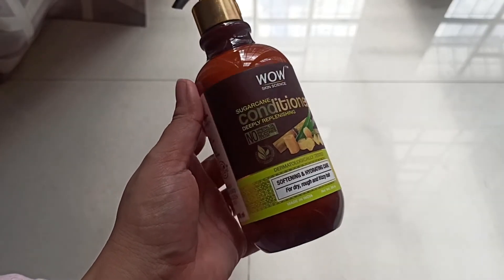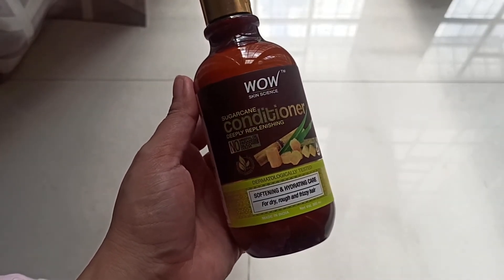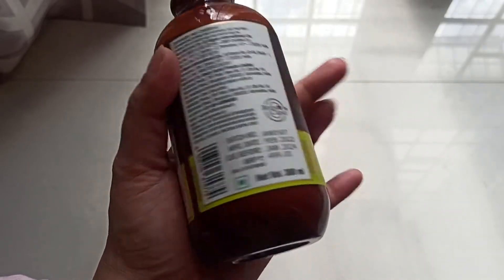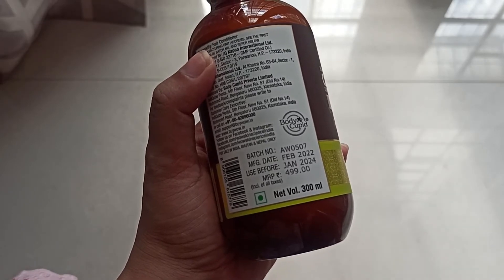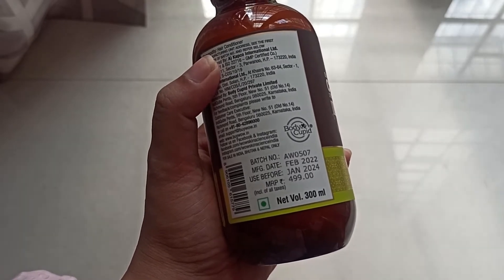This is the outer packaging of the WOW Skin Science Sugar Cane Conditioner. You get 300 ml of the product priced at rupees 499, with a shelf life of two years.